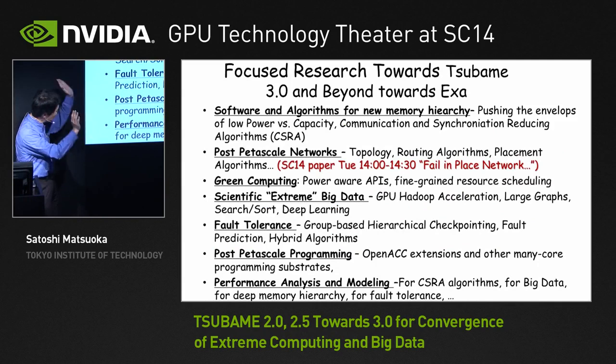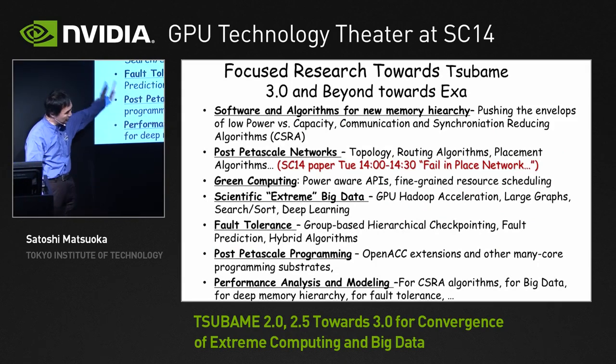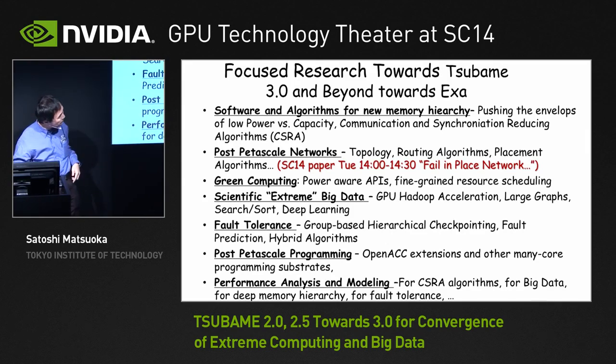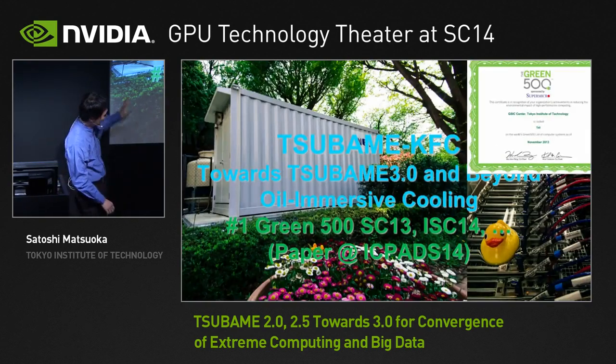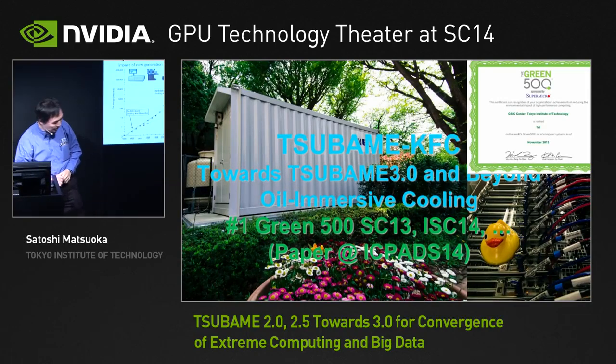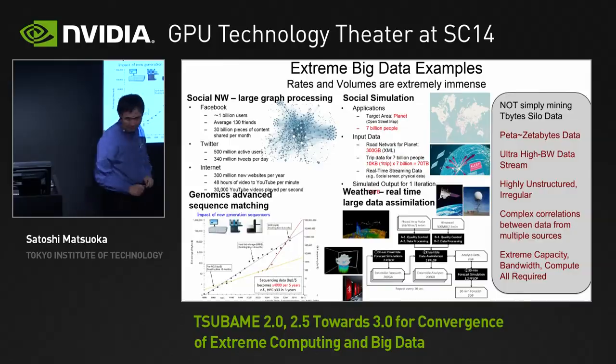We're doing all this research — there are lots of papers we've published over the years, some of which will make it into SC. One of the focuses is green computing, but again what we really want to talk about is big data.